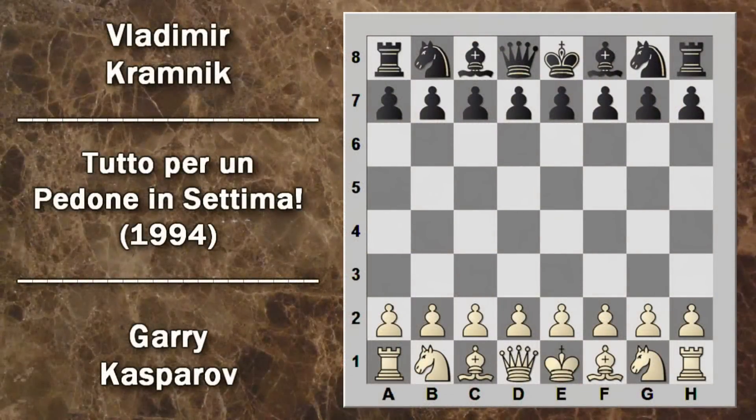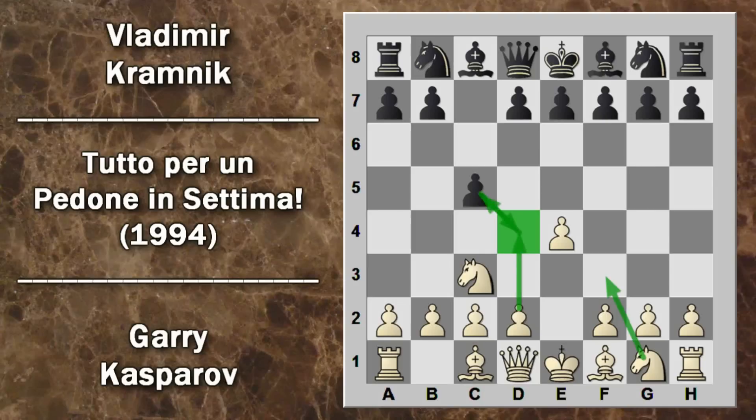In questa partita Kasparov conduce i bianchi e Kramnik i neri. Si inizia nel più classico dei modi con una difesa siciliana, ossia E4-C5. A questo punto si passa a una siciliana chiusa: non viene giocato cavallo F3, ma cavallo C3. Il cavallo F3 era propedeutico alla spinta D4, per aprire il centro e ottenere la siciliana aperta. Viene quindi giocato cavallo C6, che aumenta il controllo del nero sulla casa D4.